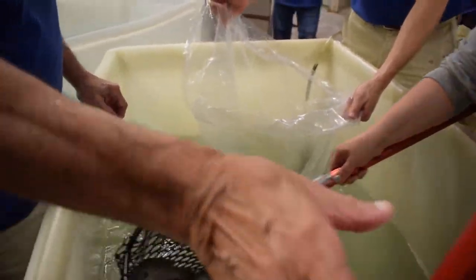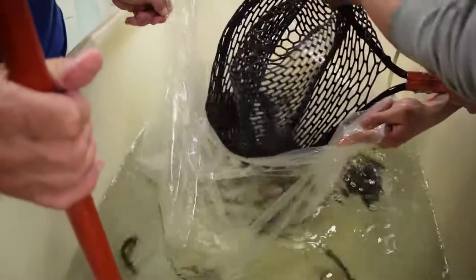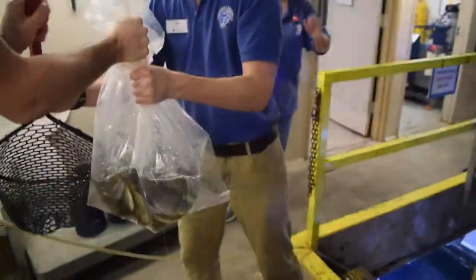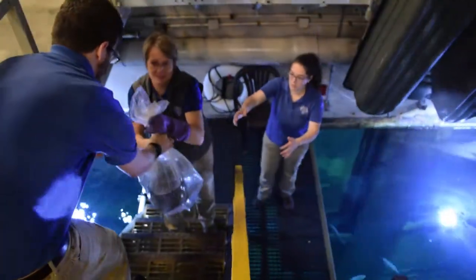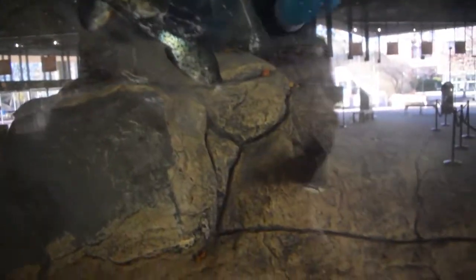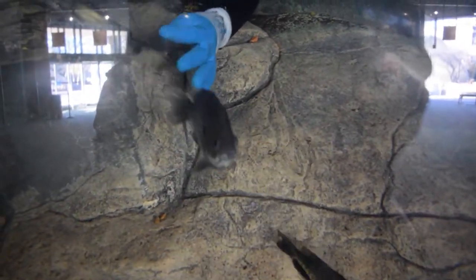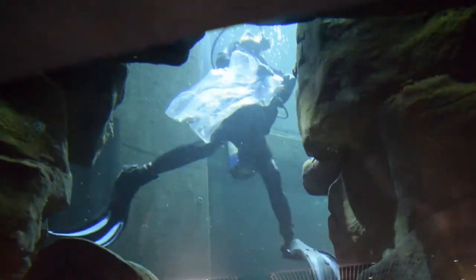We've learned through our past mistakes that it's not good to release small fish at the surface because of the big predators we have in this exhibit. Through that past experience, we learned that anything that's four to six inches has to be taken down with divers, releasing them in an underwater cave. We take them all the way to the bottom, release them down there, and eventually the fish will work their way up into the water column. They won't act as stress bait for the big predators.